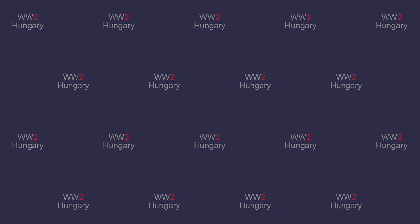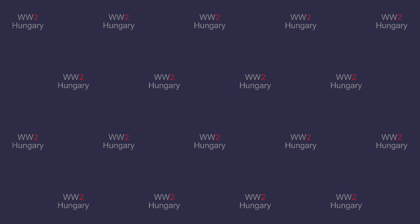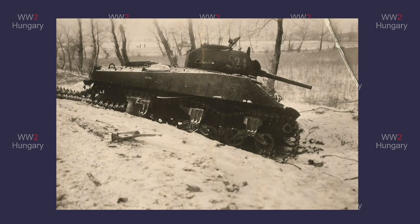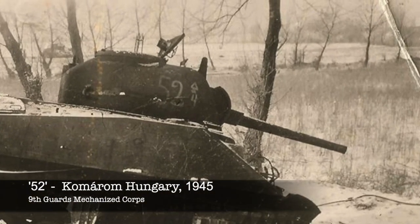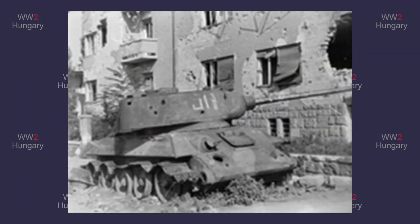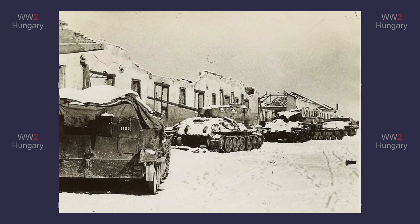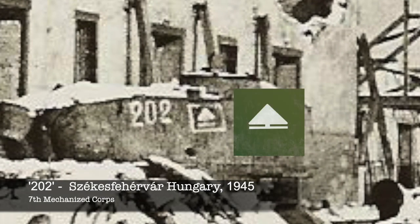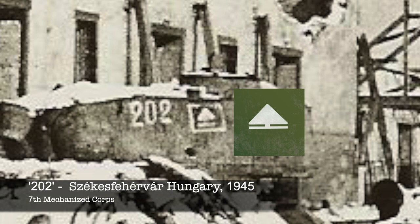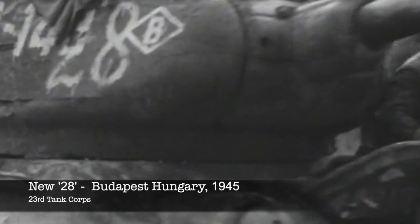The next common identification marking was the corps marking. These were usually shapes, but could also be letters and numbers. This tank has the corps emblem of the 9th Guards Mechanized Corps. This tank has an emblem matching the number of the corps. Tank 202 of the 7th Mechanized Corps has its emblem within the brigade marking. And this tank of the 23rd Tank Corps has its corps emblem around the brigade marking.